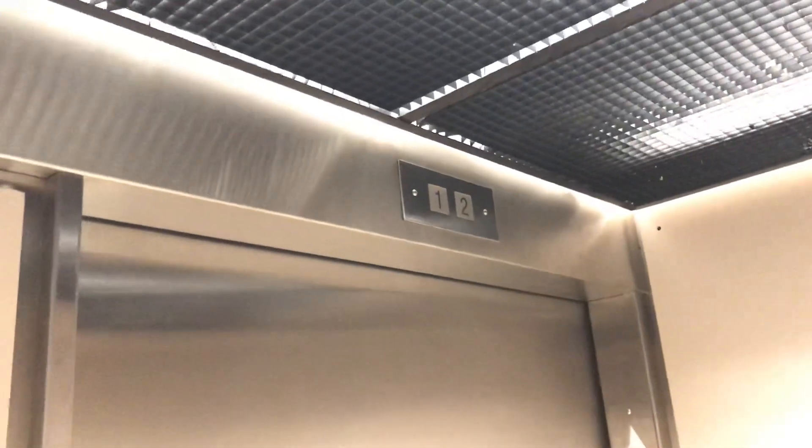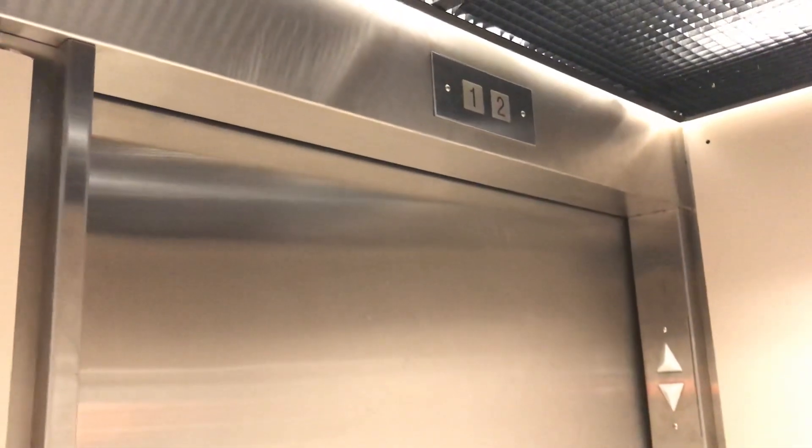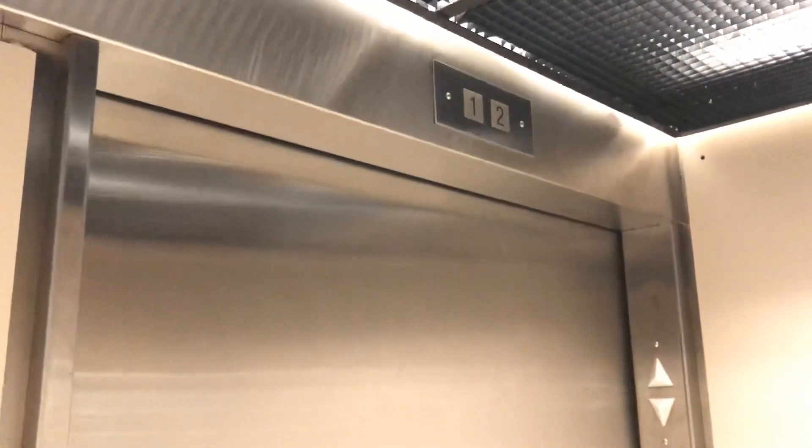This is the Elbert DePay, Willowbrook Mall, Langley, British Columbia. This Elbert is a Montgomery. This one looks similar to one at Metrotown.